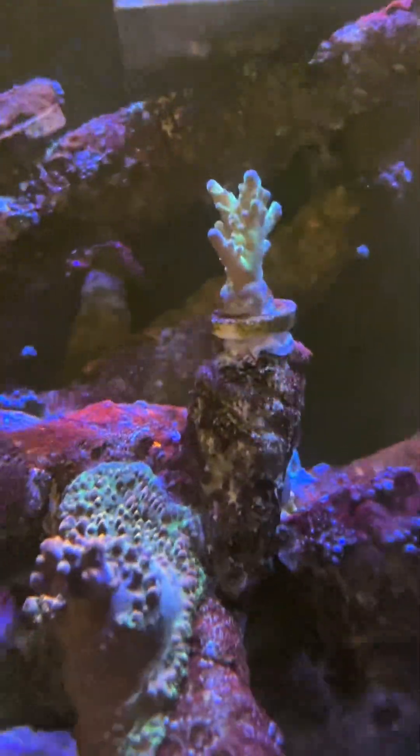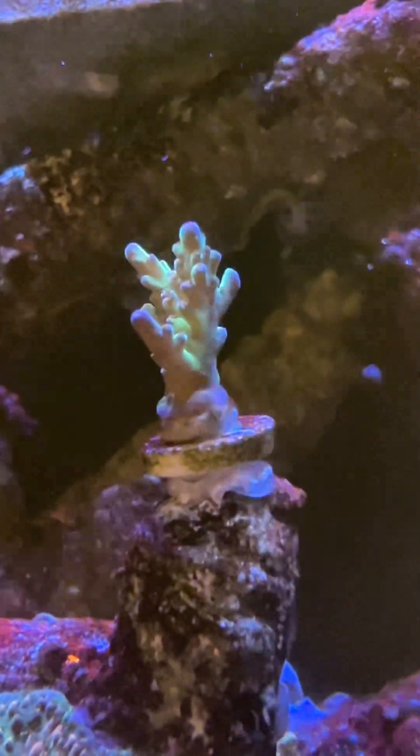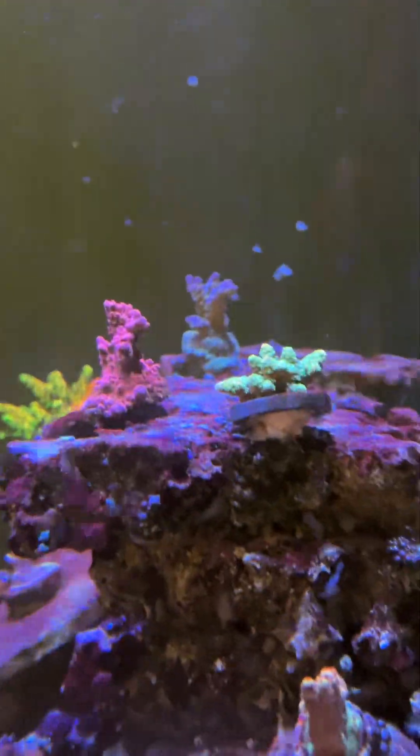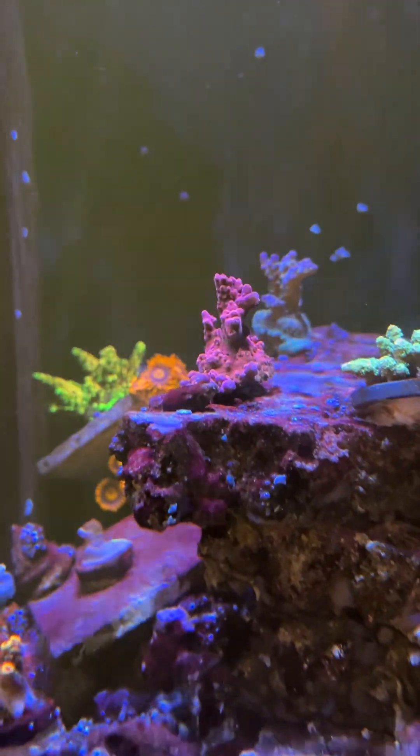This is another tough one — my CRT Surprise Attack. I don't know what it is about this reef that some acros don't like, because the majority of them do enjoy it in here.